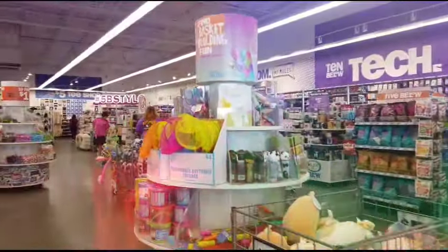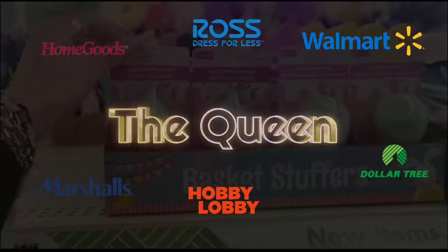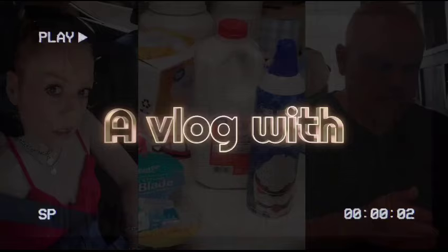Hey Crystal, what's up? I need to take my mind off stuff, so we're gonna go shopping. Hello friends, we're here at Ross.